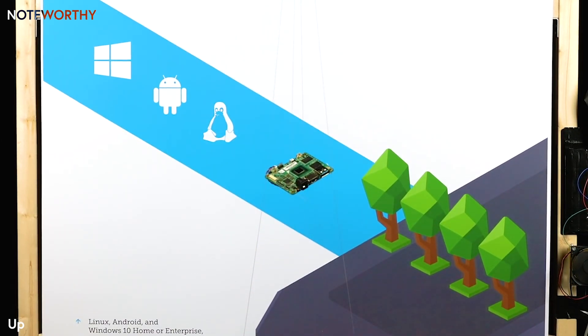I am strong enough to run Linux, Android, and Windows 10 operating systems. If you're an existing user of our previous UpBoards, then all your software is compatible with me.